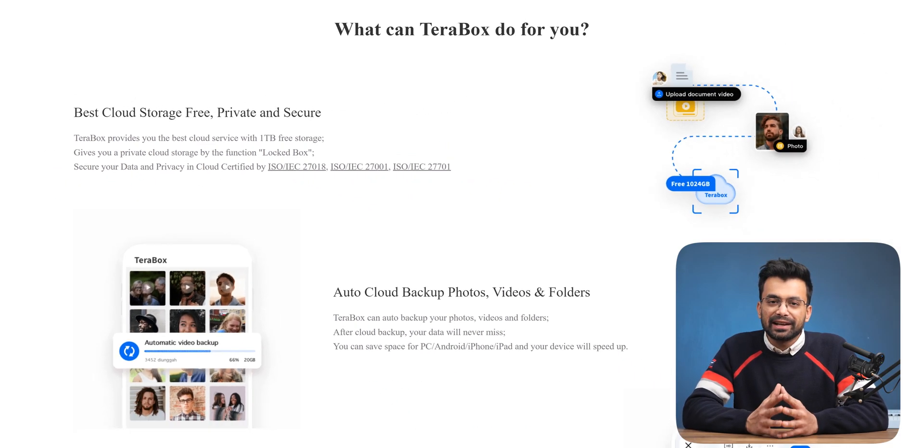Also talking about safety, it offers encryption and has various certifications. They ensure your data is safe and cannot be accessed or used by someone else — almost too good to be true for free, right?